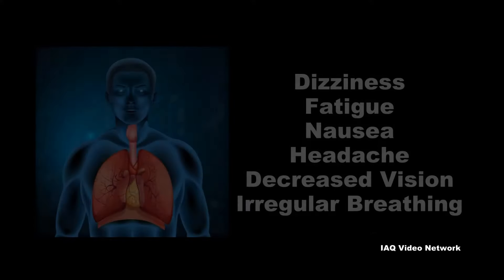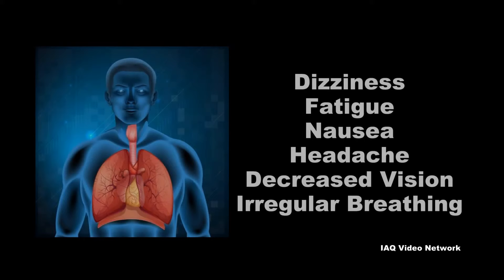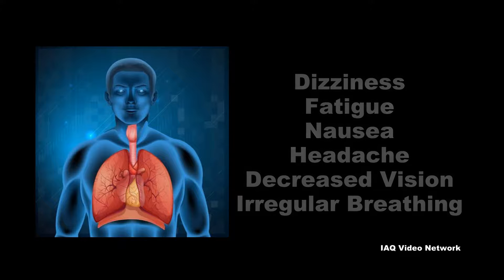If a natural gas leak occurs and is severe, oxygen can be reduced causing dizziness, fatigue, nausea, headache, decreased vision, and irregular breathing. Exposure to extremely high levels of natural gas can cause loss of consciousness or death.